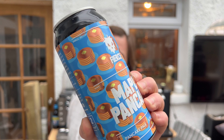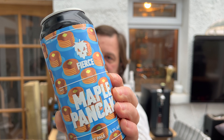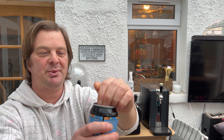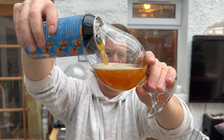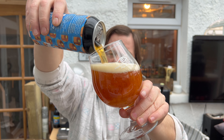I like the look of the can - full of pancakes and maple syrup - and I bet it's going to be good. Let's get it out into a glass and see what we get. I think this one was £3.50 in my local Sainsbury's for this 6.5% ABV Pancake Pale.